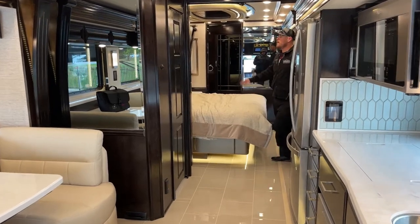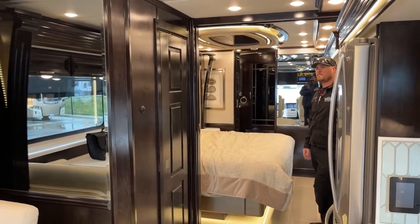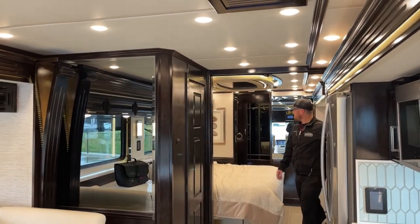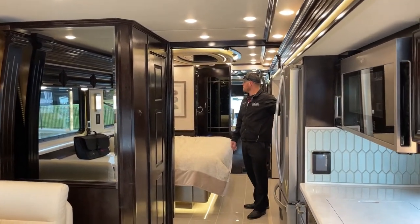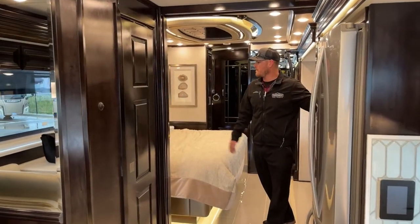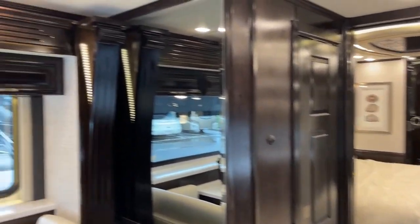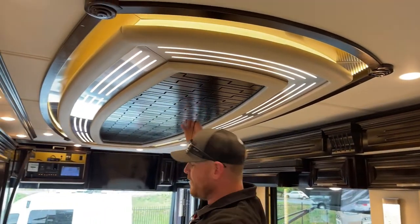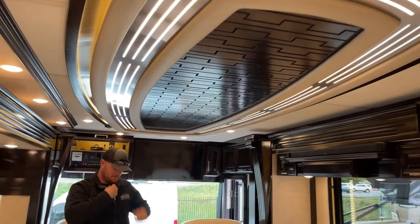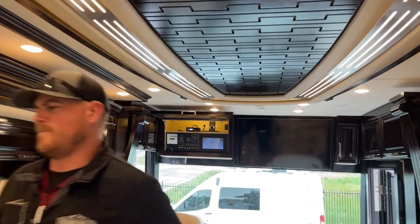Standard on the 2023 Newmar London Air are three 15,000-BTU air conditionings with heat pumps. I mentioned outside that with the lithium battery pack and dual 3,000-watt inverters you can run one air conditioning off the batteries and inverters. There is an air conditioning running up there on the heat pump and it's actually producing quite a bit of heat — it's not a very nice day in Colorado today; we went from 80s last week to 44 degrees today.